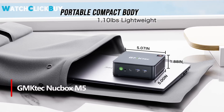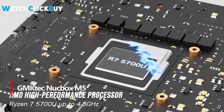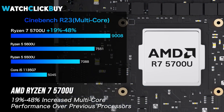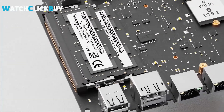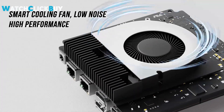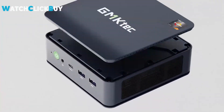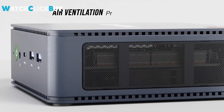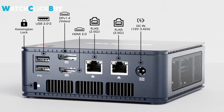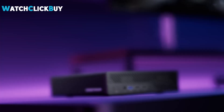2. The GMTEC Nukebox M5 mini PC offers powerful performance with its AMD Ryzen 7 5700U processor, making it ideal for multitasking, gaming, and professional applications. Equipped with 16GB DDR4 RAM and a 512GB PCIe SSD, it ensures fast and efficient operation, with expandable memory and storage options. The integrated Radeon graphics delivers stunning 4K visuals across up to 3 displays. Advanced connectivity with Wi-Fi 6E, Bluetooth 5.2, and versatile I/O ports enhances your user experience. Compact and versatile, this mini PC is perfect for personal use, creative design, and more.